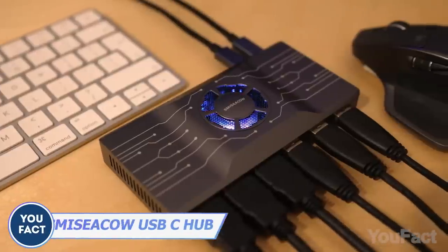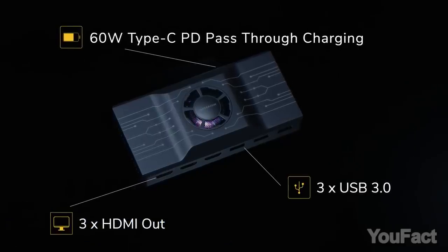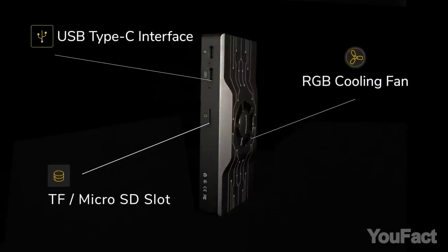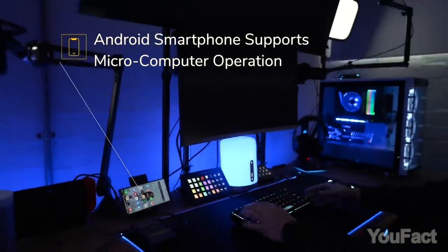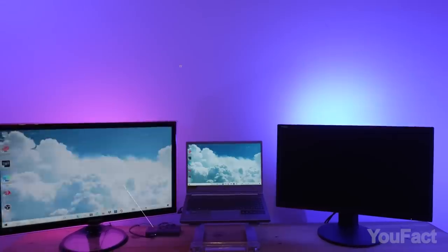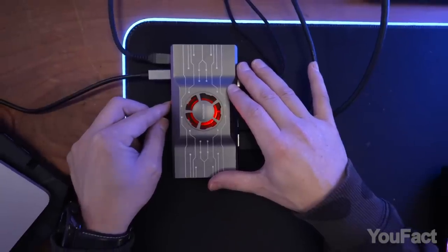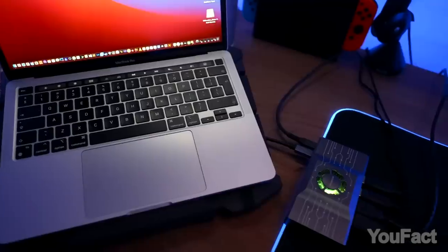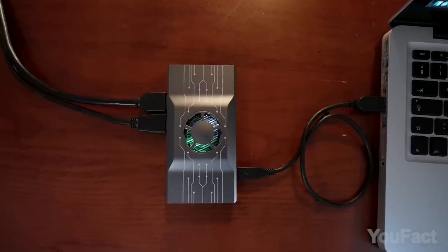This hub is a beast. It features three HDMIs, a bunch of Type-C's, three USB-A's, and even a slot for a TF card. If you connect this thing to your phone, it'll work just like your PC. In case the screen's too small, you can connect up to three displays. Don't worry about overheating — the hub also has a built-in fan to always stay cool, and that RGB adds several points to the look.